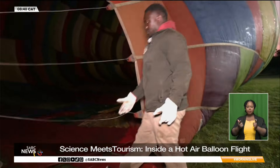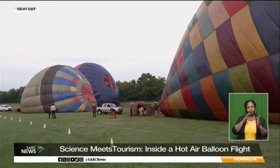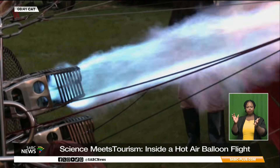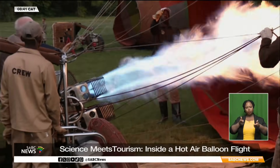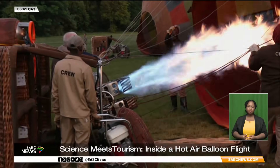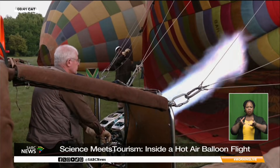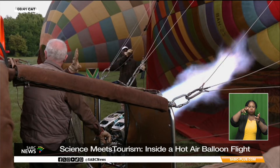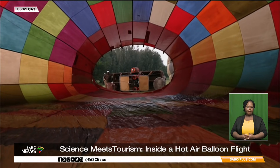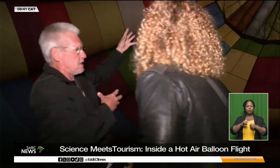The launch process begins with cold inflation. High-powered fans force ambient air into the balloon envelope, giving the structure its initial shape. Once fully laid out, the burners are ignited, introducing controlled bursts of superheated air. As the air inside the envelope heats up, it becomes less dense than the surrounding air, creating lift — a direct application of basic gas and buoyancy principles. The basket is tipped on its side for stability before being brought upright as internal pressure builds and the balloon becomes flight-ready.